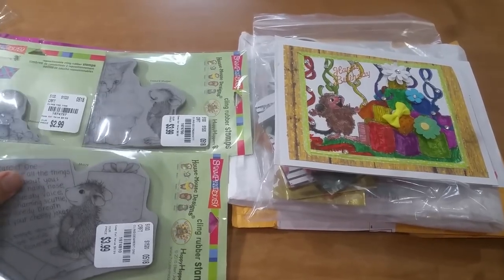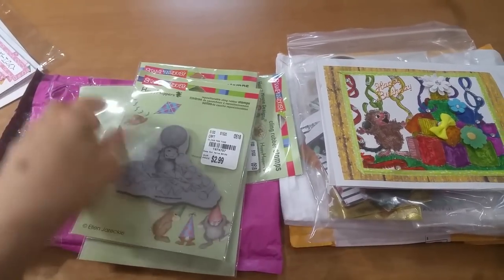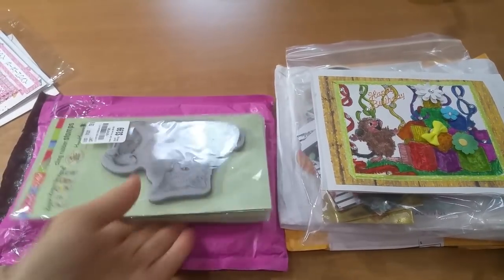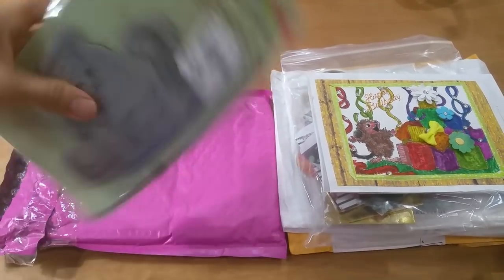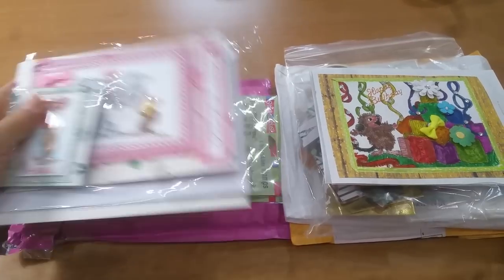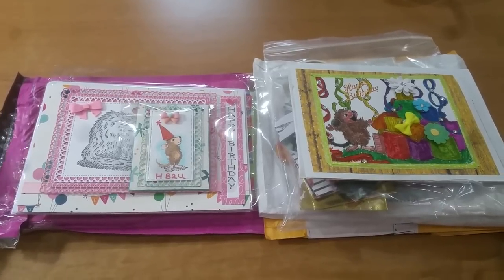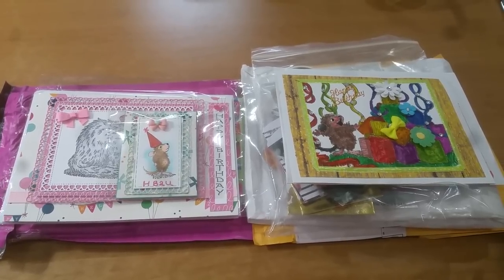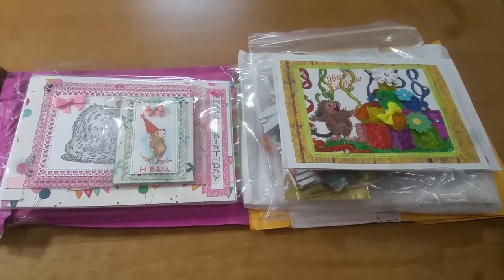These were House Mouse stamps that I do not have — and literally all three I did not have! So I then sent her pictures of ones I had duplicates of. I keep a small set of House Mouse stamp duplicates either for happy mail or friend mail. Tina has already received her little swap, so if you check out her channel, she said she was going to try to film this weekend showing the stamps she selected to exchange.